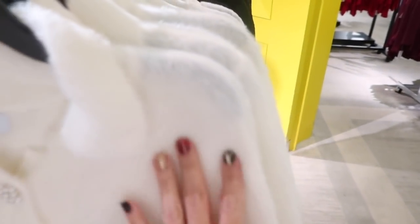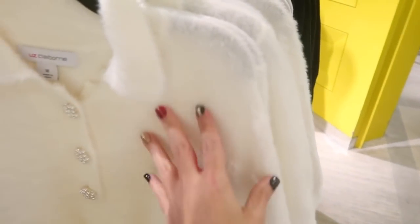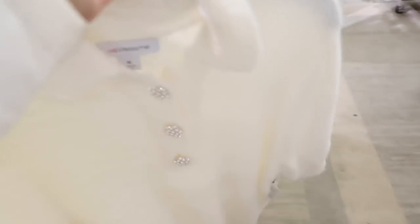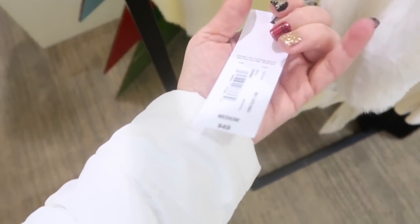How pretty is this for the holiday? It looks like an angora-style, super soft fuzzy cardigan with a collar, a little puff sleeve, and pearl and rhinestone detailed buttons. Really cute to wear with a skirt, denim, or dressier pants — these are $49.